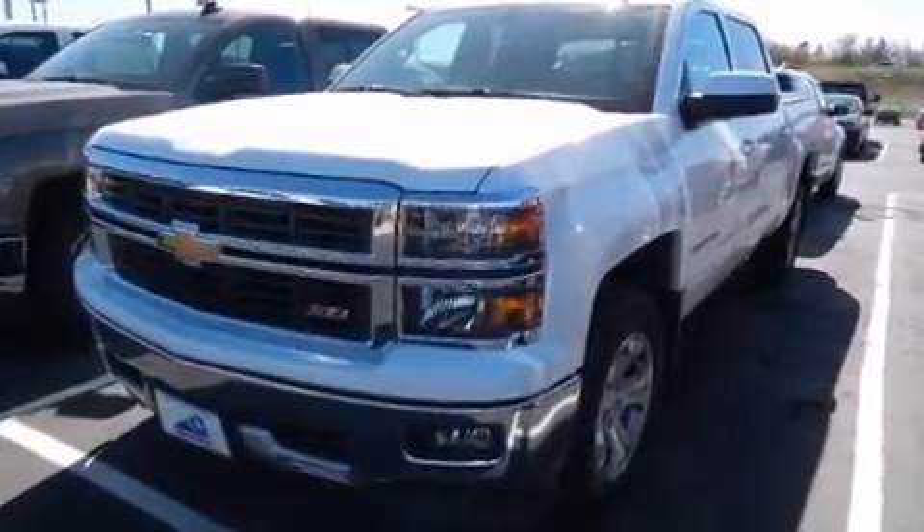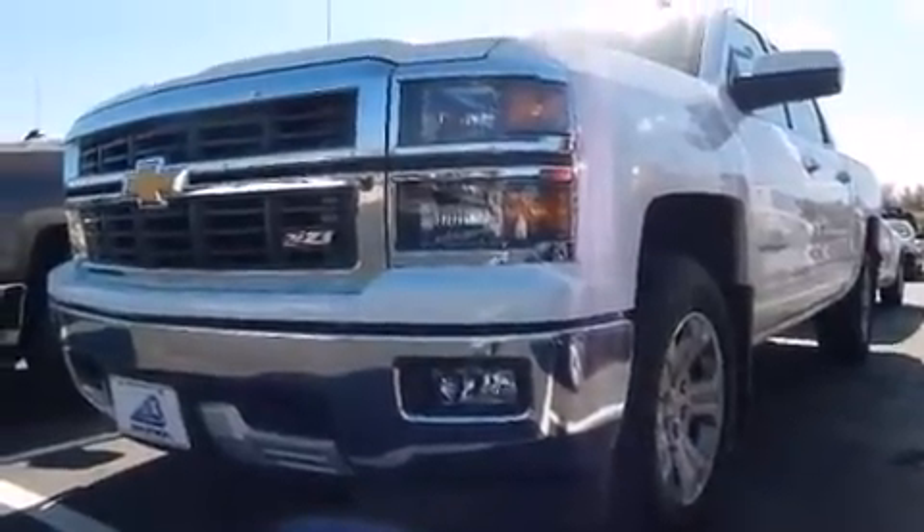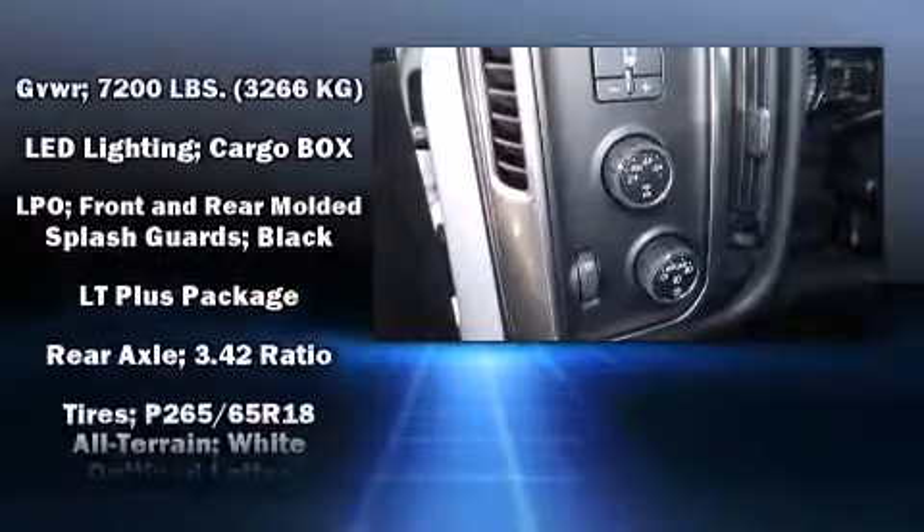Chevrolet ensures the safety and security of its passengers with equipment such as dual front impact airbags, front side impact airbags, traction control, a panic alarm, OnStar, and 4-wheel disc brakes with ABS.